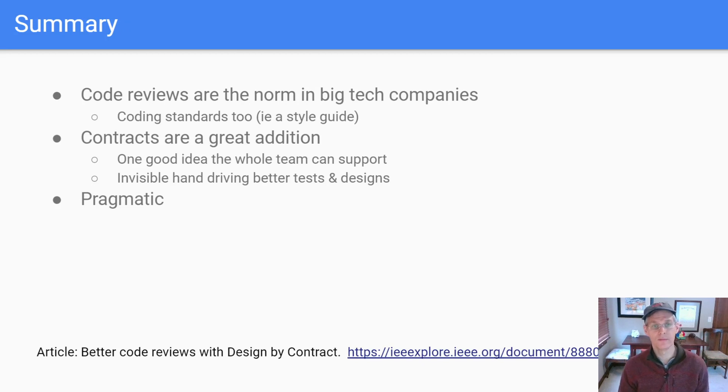In summary, code reviews have become the norm inside a lot of big tech companies. They generally have coding standards and a style guide. I think contracts would make a great addition to this. It's a single idea the whole team can get behind, and it acts as an invisible hand that will actually drive code quality in a way that simple style guides will not. And it's pragmatic — if you adopt this, you're not going to find it heavyweight and difficult to use. In fact, after doing a little bit, you're going to find it pretty easy.